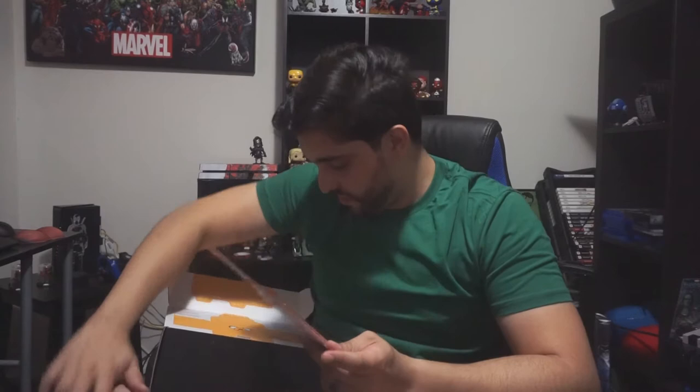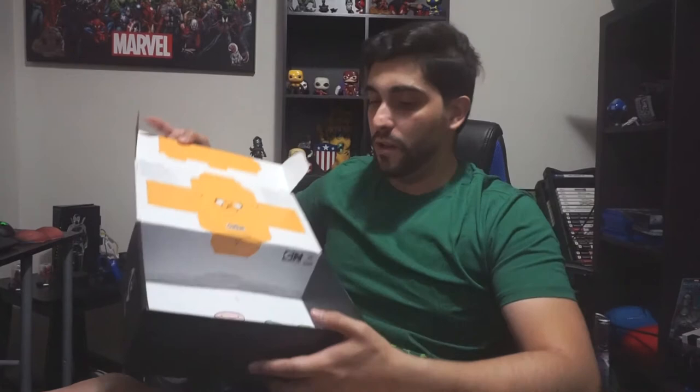Like every single loot crate box, the box itself turns into something. You can see the dog from Adventure Time and then the kid from Adventure Time — so it turns into something.